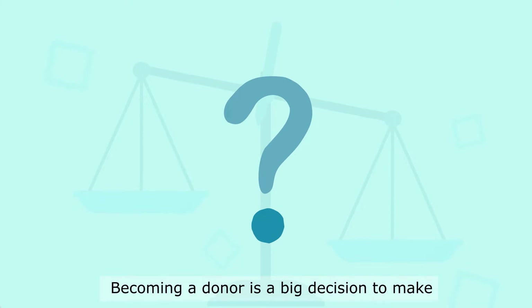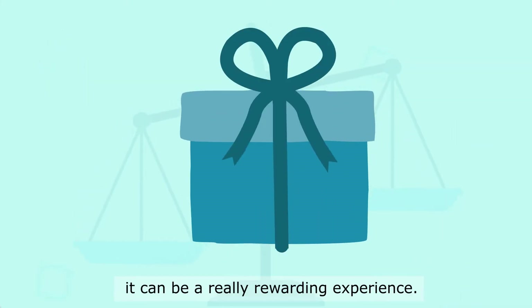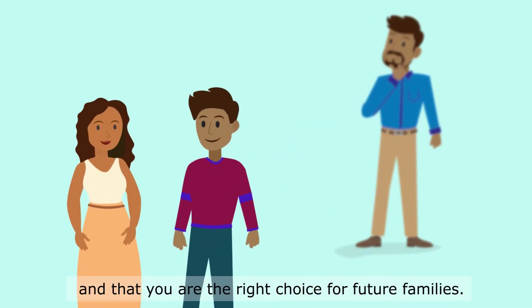Becoming a donor is a big decision to make, but for the right person it can be a really rewarding experience. We want to make sure that it's the right decision for you and that you are the right choice for future families.